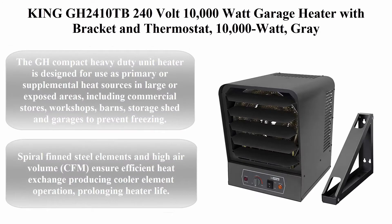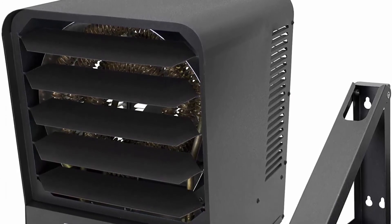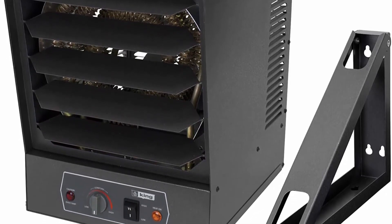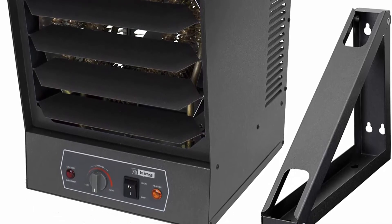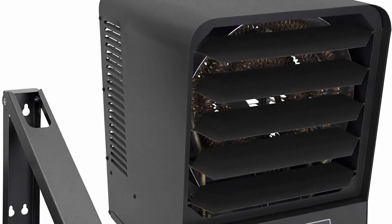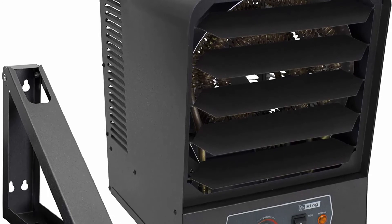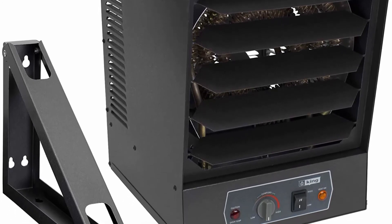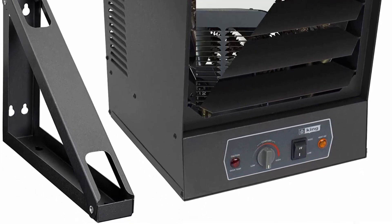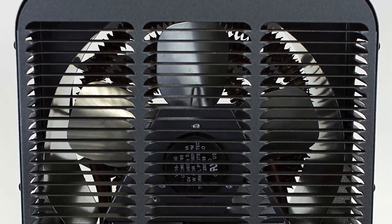Top 4: KING GH2410-2B 240V 10,000W Garage Heater with Bracket and Thermostat, Gray. The GH Compact Heavy Duty Unit Heater is designed for use as primary or supplemental heat sources in large or exposed areas, including commercial stores, workshops, barns, storage sheds, and garages to prevent freezing. Spiral fin steel elements and higher volume ensure efficient heat exchange, producing cooler element operation and prolonging heater life. By combining the highest quality components with a dynamically balanced fan blade, the GH unit heater will provide years of trouble-free service.